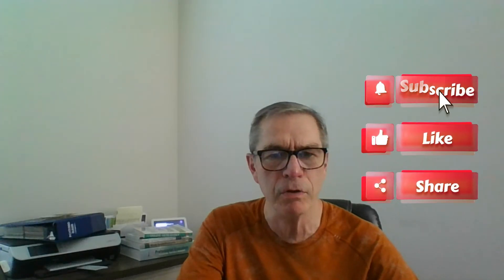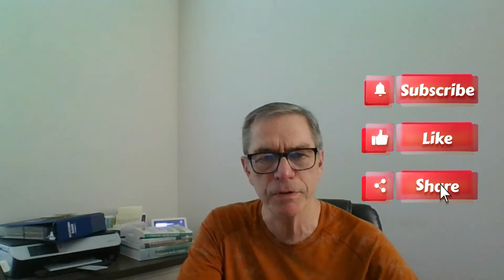Before we do that, I've got a quick favour to ask. If you're enjoying this video and like the content, please like, subscribe, and share on my channel — it helps me know I'm making content that resonates with my audience. But on to online sources.